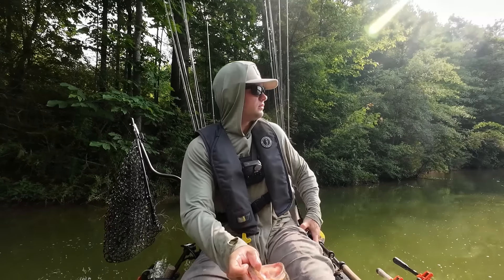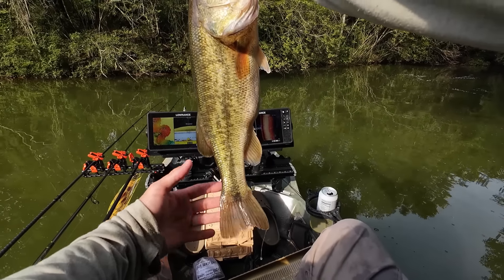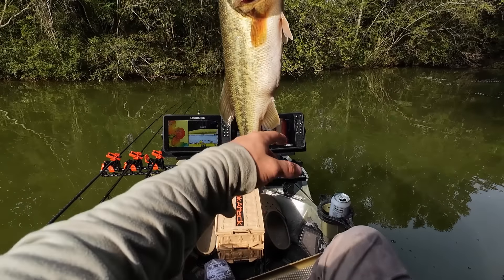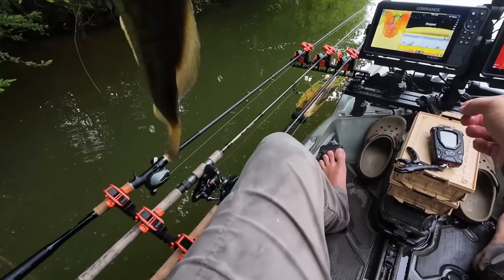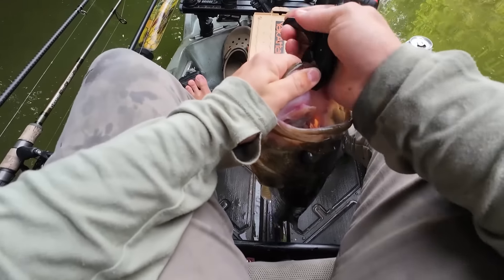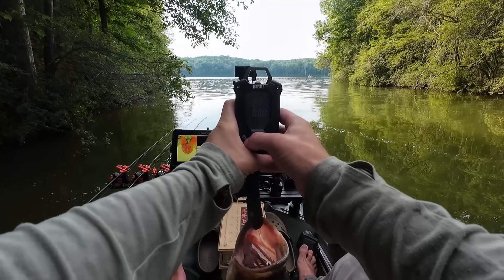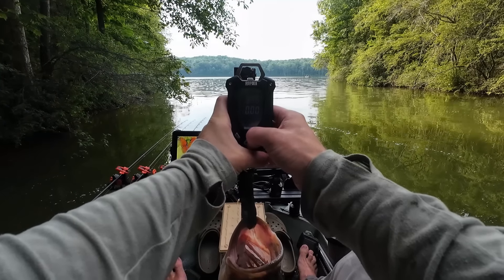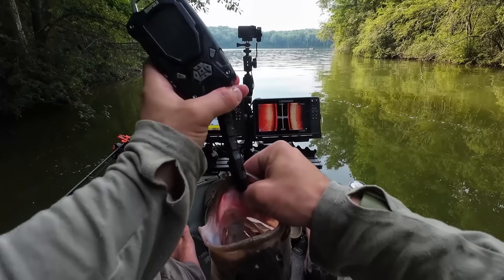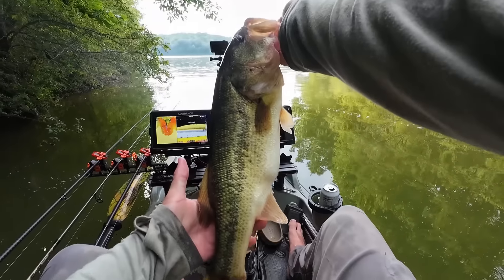Almost a 20-inch fish baby — that is a kayak fisherman's dream post-spawn. Probably high threes since it's so thin. Three forty-six — I'll take it. Pretty fish.